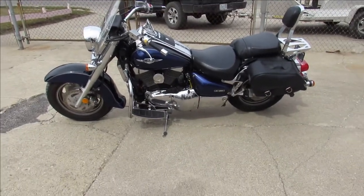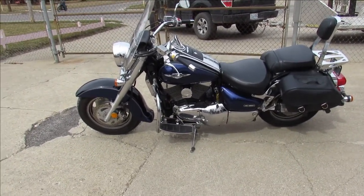It's a nice looking bike. Keep an eye on our website, channel, and Facebook page.